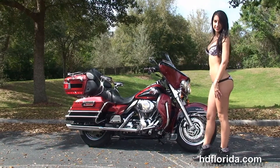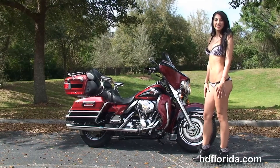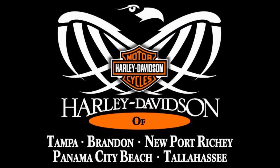For more information on the Ultra, click on the link below. And to view the rest of our spectacular inventory, visit us at TampaHarley.com — we're always open 24/7. And remember to have one rockin', smokin', badass Harley day.